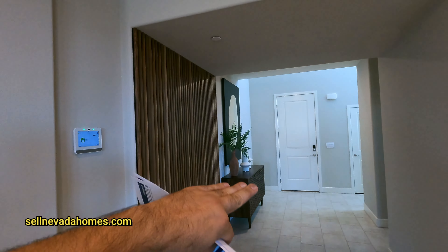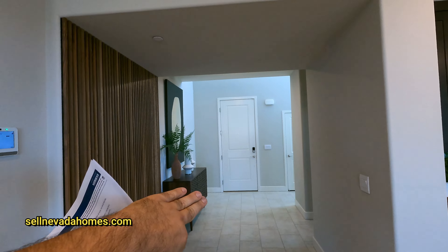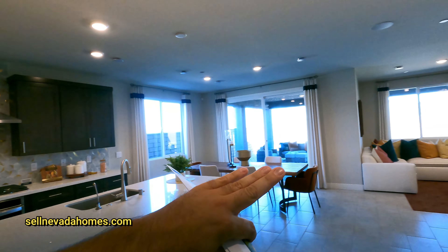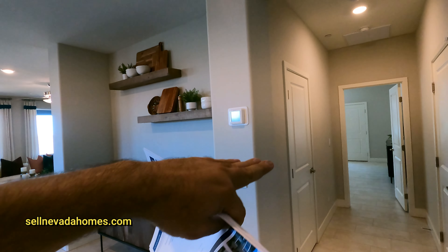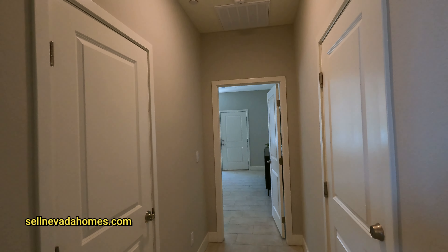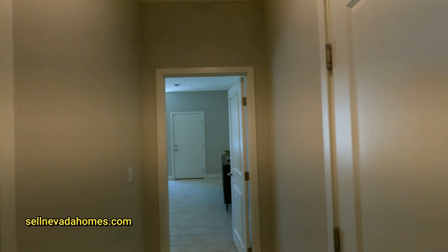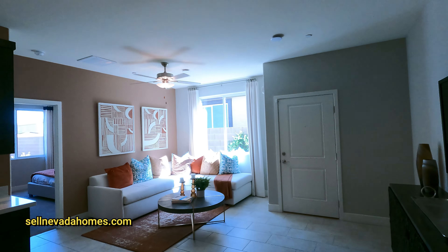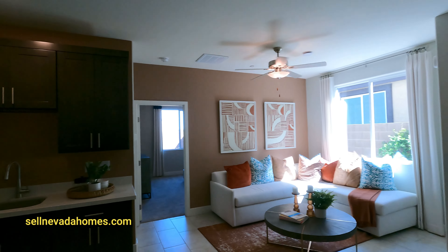So you walk in through the front door — that's the front door right there — and you have your kitchen, dining, and living room. If you go the other way, you have your three-car garage on the right. Right in front of the garage you have your linen closet.